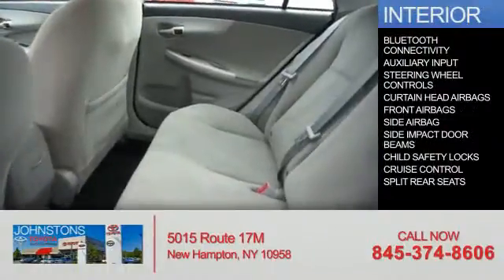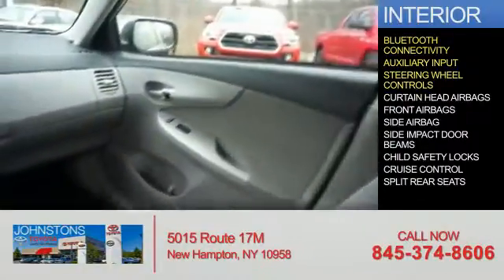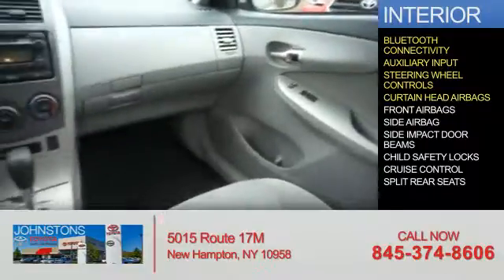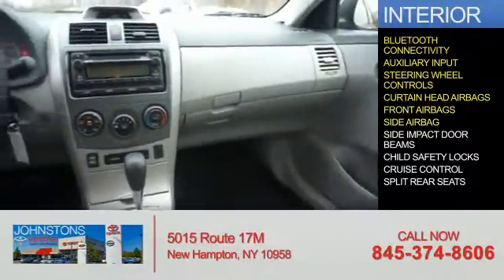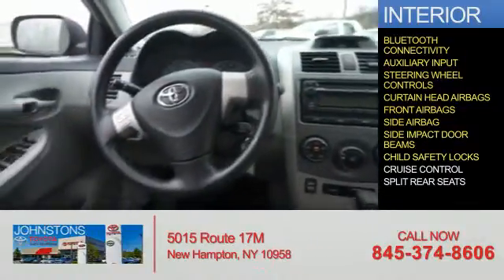Inside you'll find Bluetooth connectivity, an auxiliary input, steering wheel controls, curtain head airbags, front airbags, side airbags, side impact door beams, child safety locks, and cruise control.